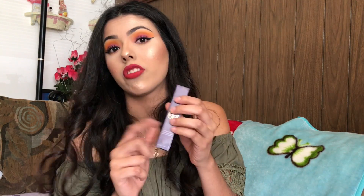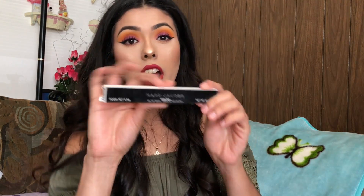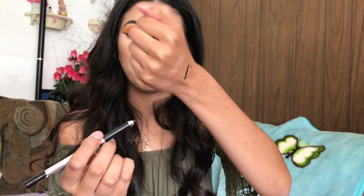From Ulta, I got the Tarte Shape Tape Concealer in shade Light Sand since I ran out of mine. From the VIB sale, I got the Clarisonic Radiance Brush Head — a dual one, one for me and one for my mother. I also got the Marc Jacobs eyeliner that everyone raves about. It truly doesn't move — let me swatch it so you can see how pigmented it is.